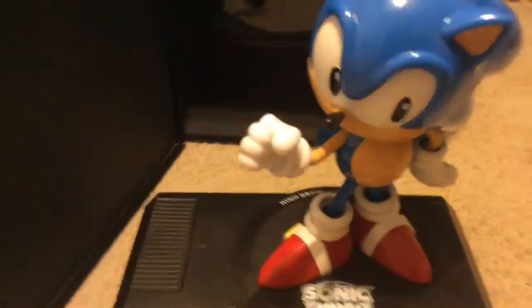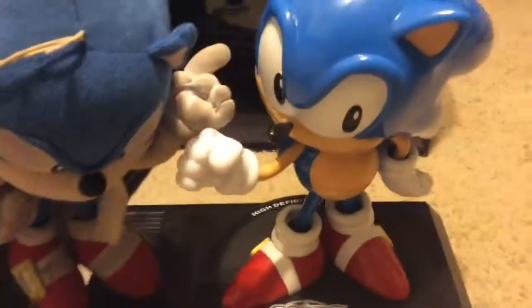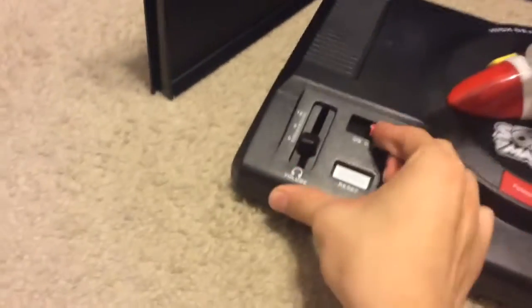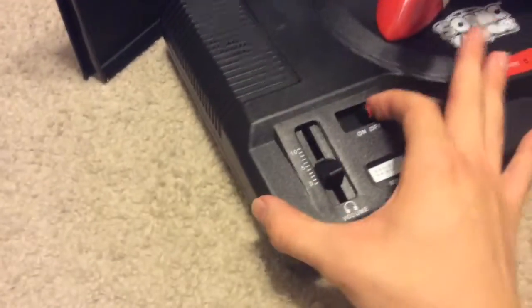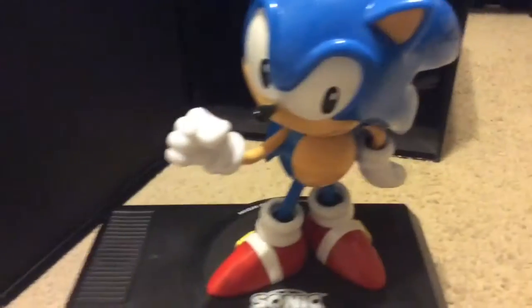And we have the collector's edition statue — my god, this is huge. To put this in perspective, here's a Sonic plush from Great Eastern — he's pretty sizable — and he's the same size as the Sonic on this statue, which is sitting on top of a Sega Genesis. Oh my god, this is beautiful — wow, that's amazing.